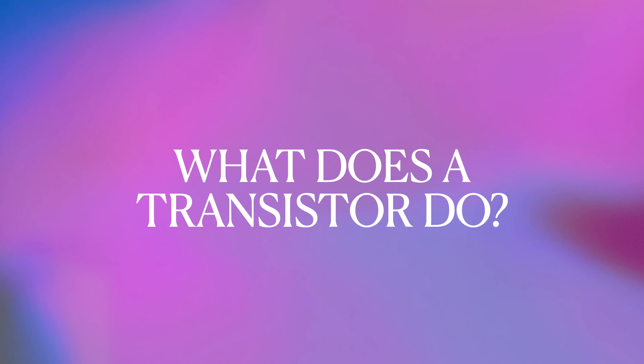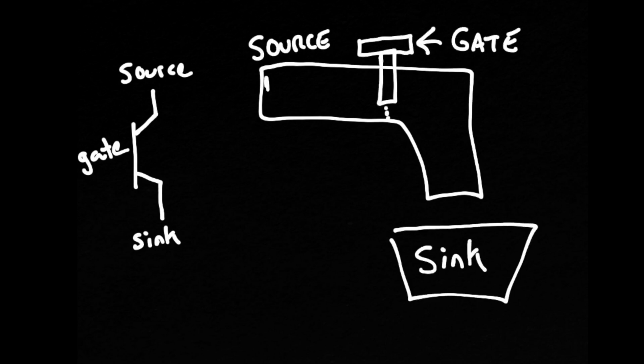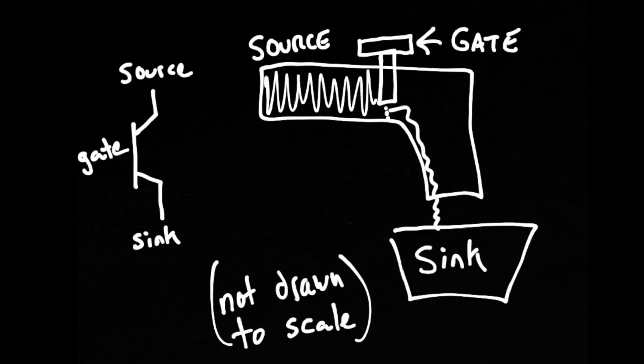How about: what does a transistor do? Think of a transistor as a way of regulating the flow of electrical current, or think of it as a gate. In fact, the three main components of a transistor are a source, a sink, and a gate. Of course terminology varies, but we're keeping it kind of surface level — so if you know, you know.